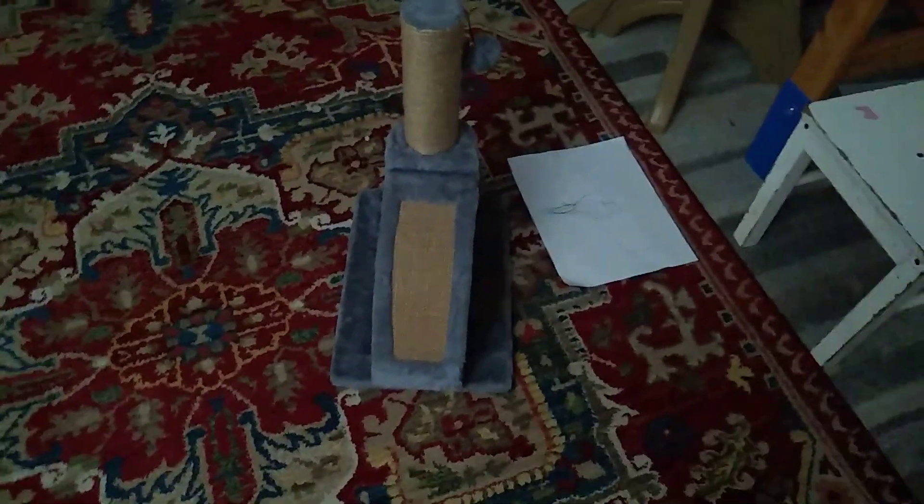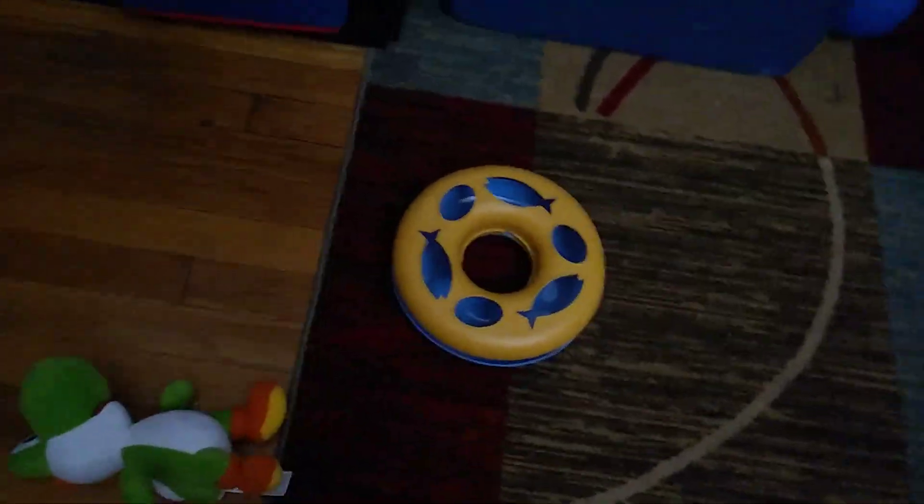This is her play place, but there's more of it. The ball is not there yet, but she likes the ball because it makes a lot of noise, especially with this thing right here.